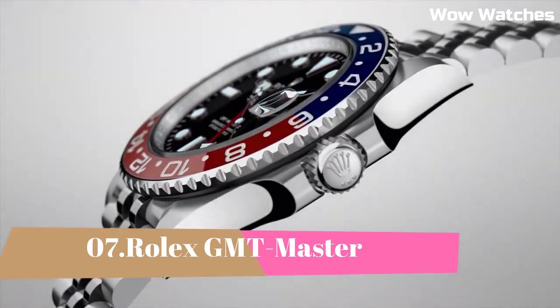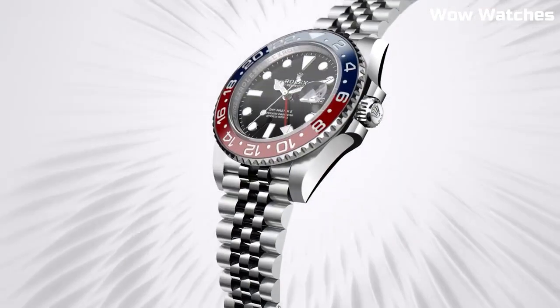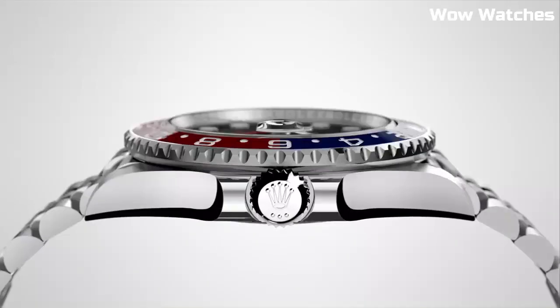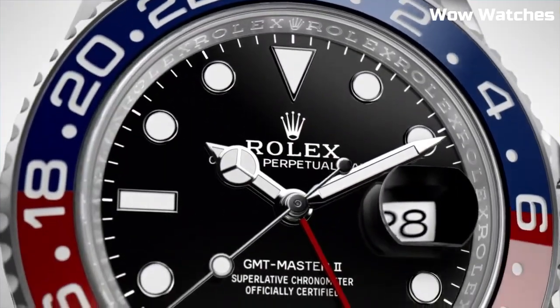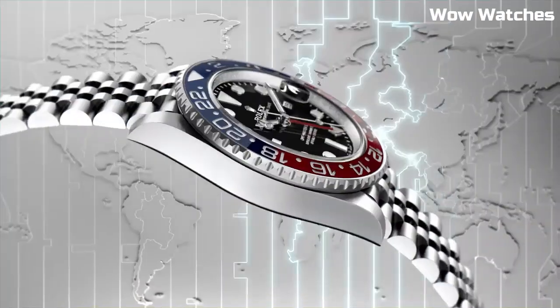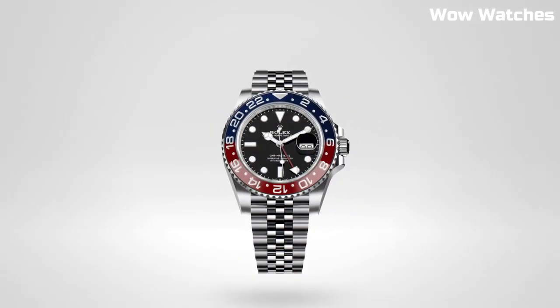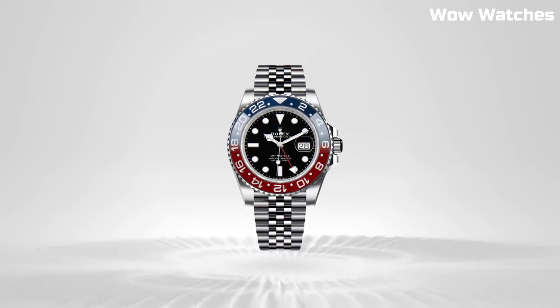Number 7: Rolex GMT-Master II. It has been manufactured in some form or another since the 1950s. The GMT-Master II was originally designed for pilots, but it is today the preferred timepiece of elegant globetrotters and general horology fans from all walks of life. Two-year warranty from DiamondSource NYC. Rolex watch box included.